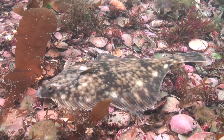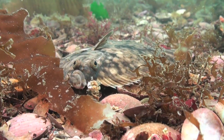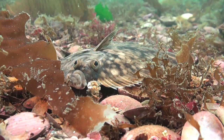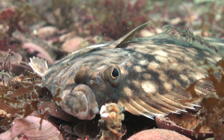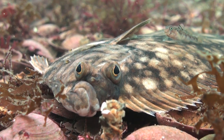A flatfish rests on a bed of discarded shells. They start life looking like conventional fish, with a vertical swimming position and an eye on either side of the body. But as they develop for life on the seabed, one eye moves to join the other on the same side of the body, and they end up looking like a fish that Salvador Dali would paint.